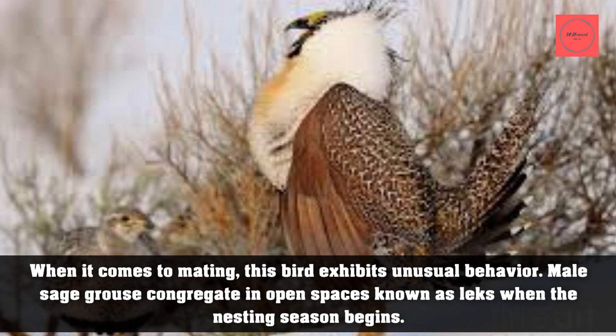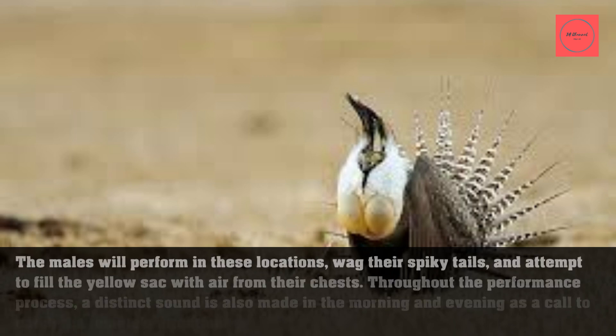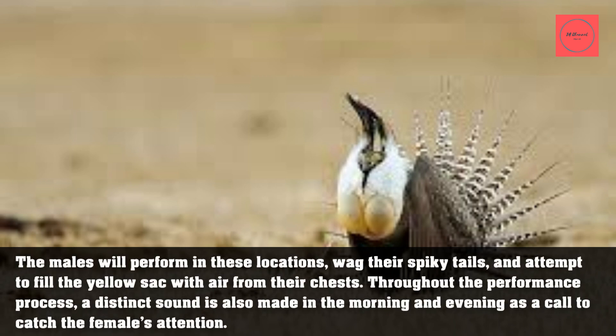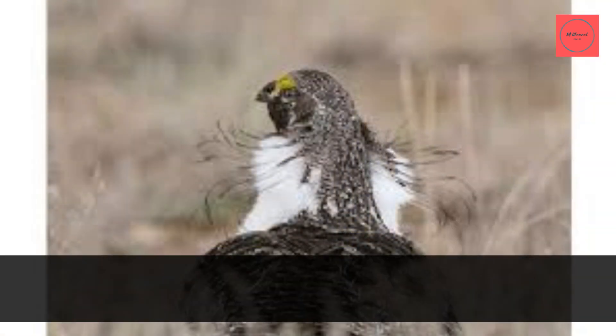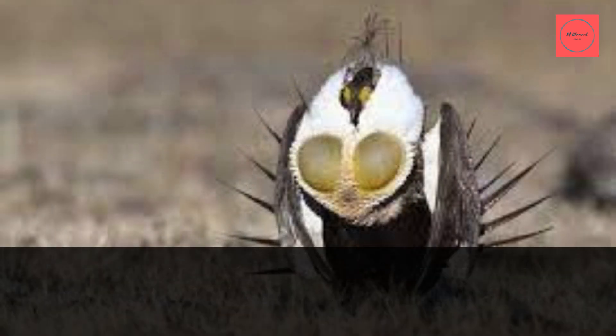When it comes to mating, this bird exhibits unusual behavior. Male sage grouse congregate in open spaces known as leks when the nesting season begins. The males perform in these locations, wag their spiky tails, and attempt to fill the yellow sac with air from their chests. A distinct sound is also made in the morning and evening as a call to catch the female's attention.